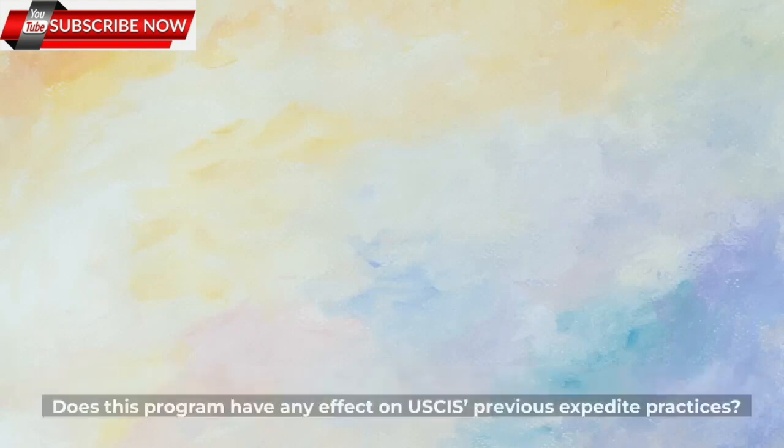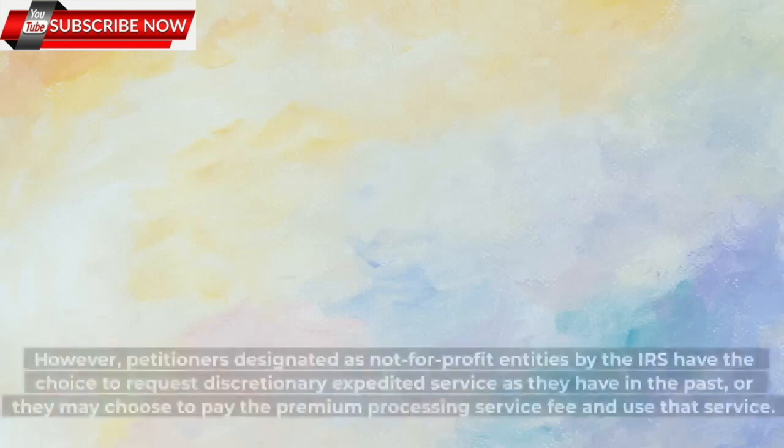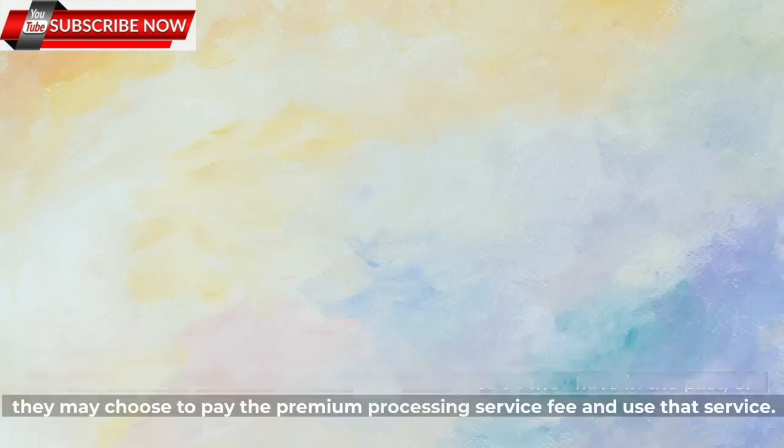Does this program have any effect on USCIS's previous expedite practices? Yes. In general, discretionary expedite requests will no longer be available for classifications designated as eligible for premium processing. However, petitioners designated as not-for-profit entities by the IRS have the choice to request discretionary expedited service as they have in the past, or they may choose to pay the premium processing service fee and use that service.